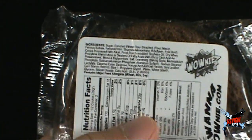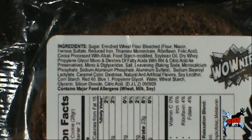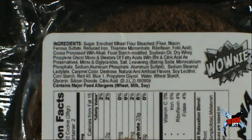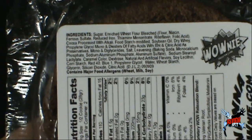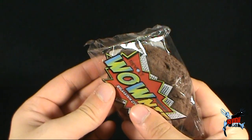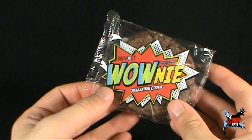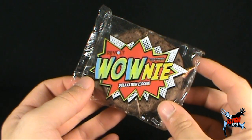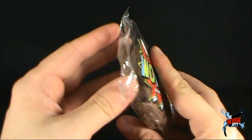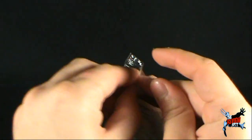Let's zoom in together, shall we? There are the ingredients right there. The Wownee — I certainly am a little peckish, a little hungry. Let's get this opened up. Let's give the Wownee a try, the relaxation cookie. Will it put Spot to sleep? Who knows?